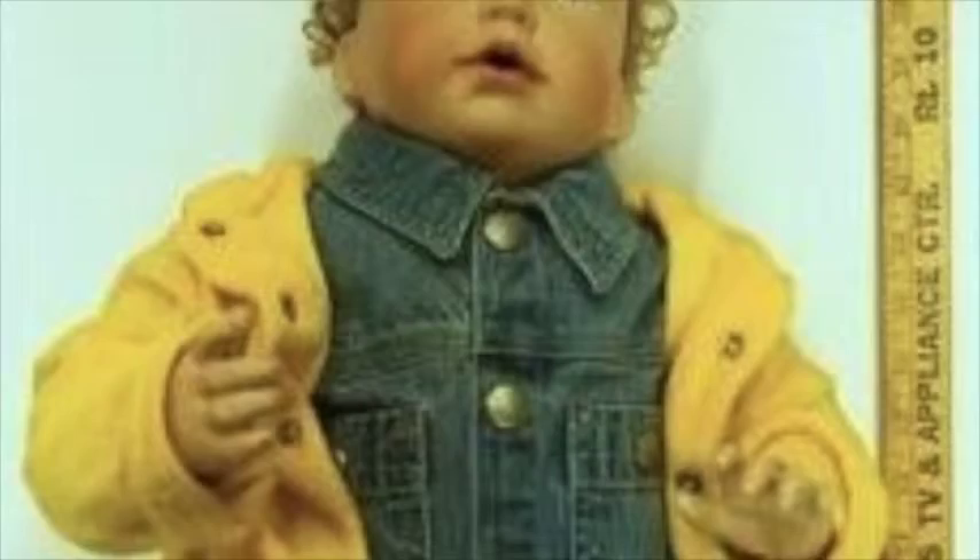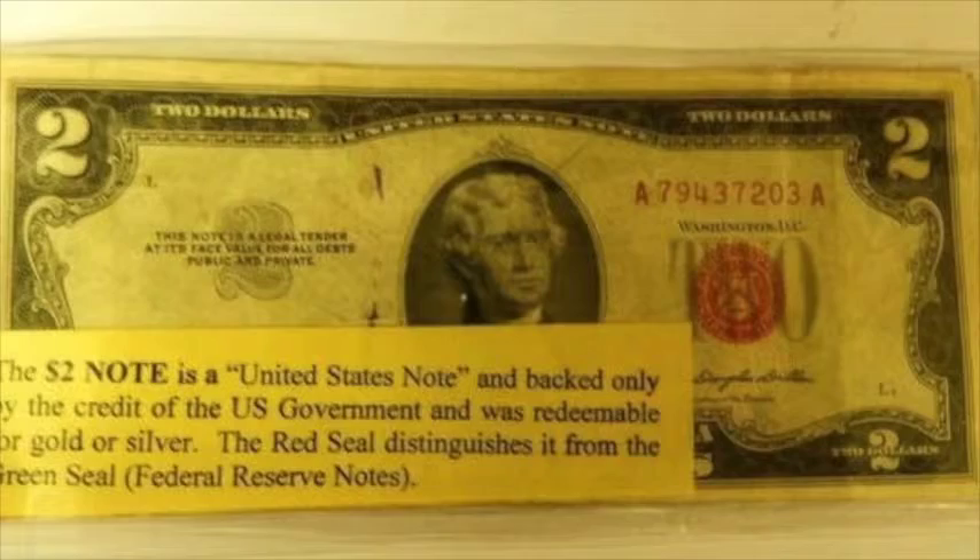I'm speaking with Bob Teal about an auction set for Tuesday, March 11th, 1pm at Teal Auction Gallery. Bob, we've got another pretty good-sized estate there. Yes, Leo, it's a nice home — a nice estate from Belvedere, New Jersey. Prominent family and very, very nice stuff.